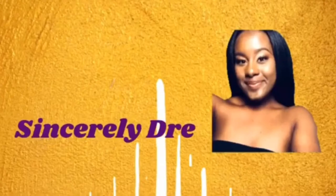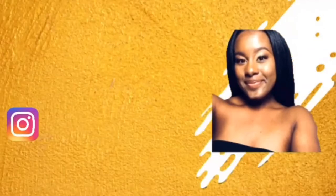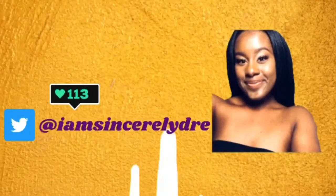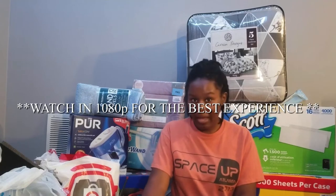Hey everybody, it's your girl Sincerely Dre and I'm back today with another video. As I can see from the side down below, today I will finally be doing my dorm haul and unboxing. If you saw my video from before, you saw that I did some online shopping, so most of my stuff from online shopping is here now and I'm just going to show you guys everything else that I got as well.